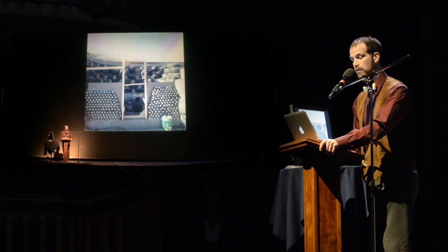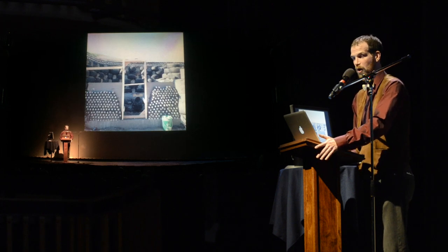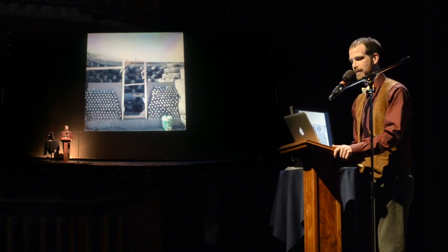After the Earthship's first winter, the topsoil around the home looks desolate, and so my parents ask me, their homeless poet son, to live in the Earthship for a few months, to tend to the gardens, to water the orchards, and to spread grass.